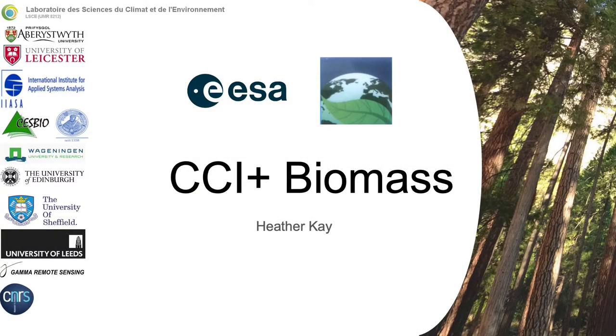Good morning, afternoon, evening everybody. I am going to be presenting the current status and future research questions for the CCI biomass project on behalf of the entire team.